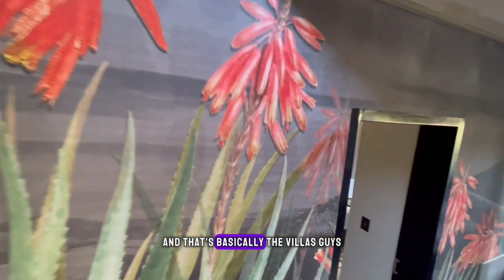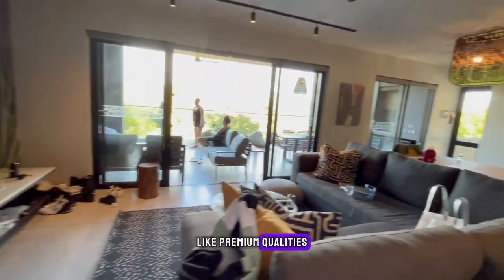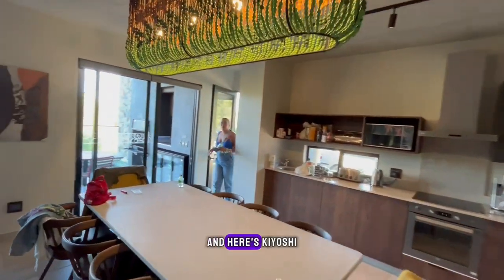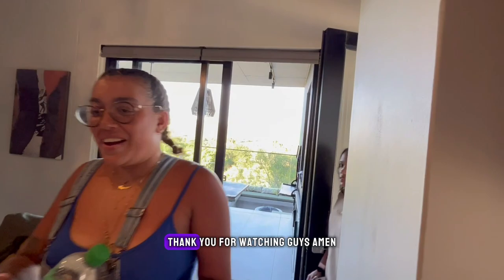That's basically the villas, guys — premium quality, premium materials that they've used. Everything is beautiful. Thank you for watching guys!